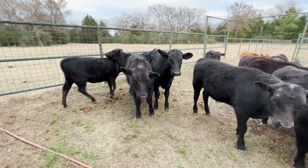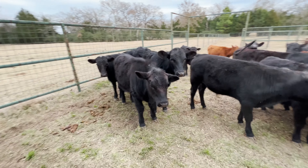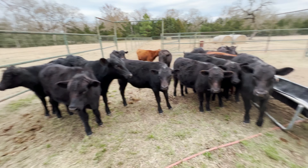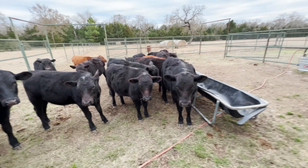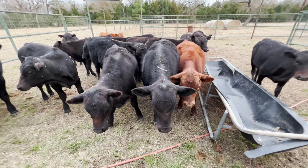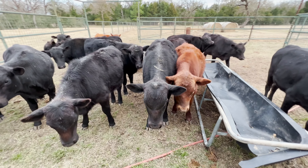These are the calves I've got. They'll probably weigh — I'm guessing the majority of them will weigh five hundred, five-fifty, maybe six hundred. There's that bull calf there. He's probably pretty heavy — probably six-fifty.